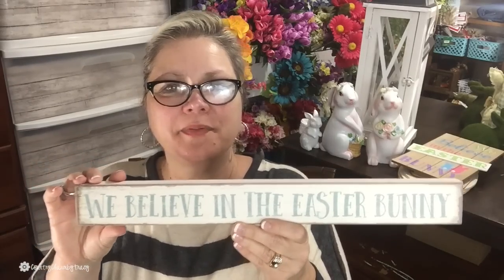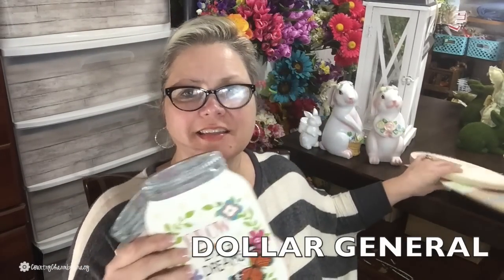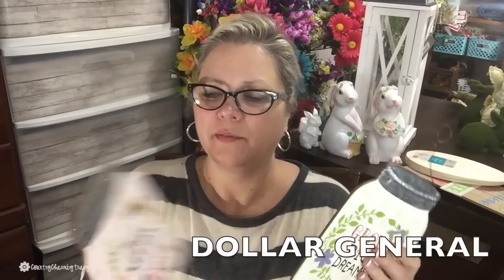They're just going to be so cute in my spring decor. I also picked up this shelf sitter sign that says 'We Believe in the Easter Bunny.' I think that is so cute! It was only $5.99, and it's a heavy, weighted board. So cute!